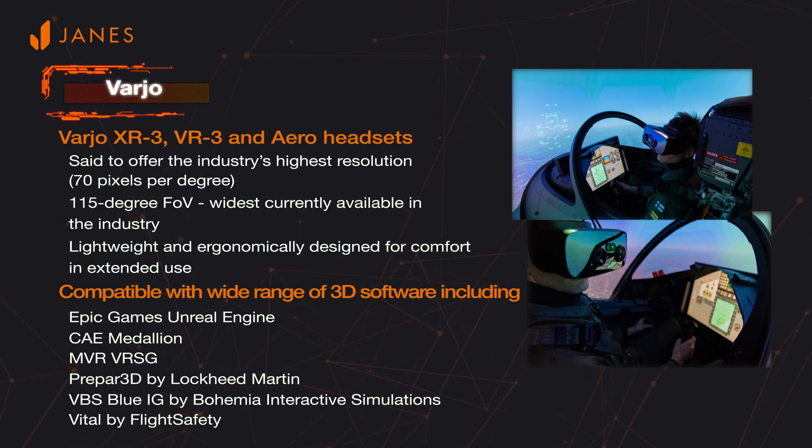In one example, Bohemia Interactive Simulations integrated Vario's XR3 headset with VBS Blue IG software for the whole-earth visual environment, along with a portable AH-64 reconfigurable virtual collective trainer, into an Apache helicopter simulator mobile training solution. In another example, the Gripen EF simulators from Saab will feature Vario's XR3 headsets.